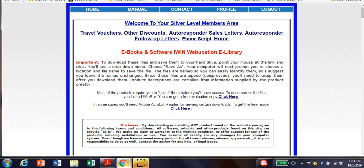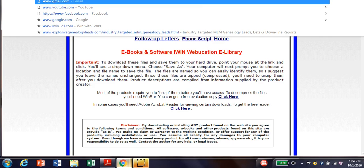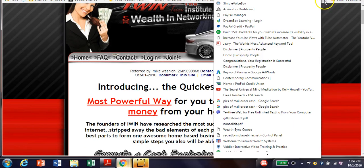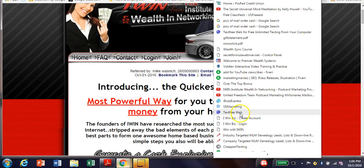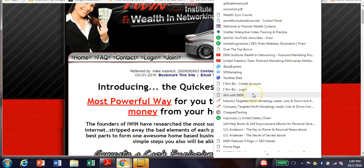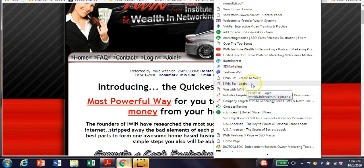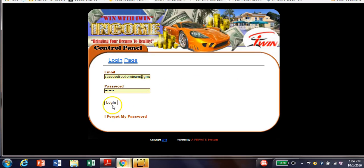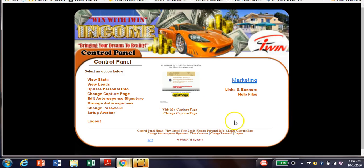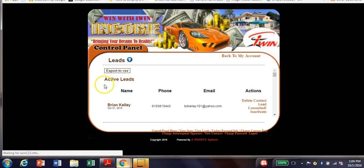That's actually a notification that the $250 payment came through for iWIN on my phone. I want to take you over to another page to show you my leads. I still have leads from a couple of days ago that I need to follow up with — and that's important. You want to follow up with leads within 24 hours because sometimes people forget they went to the website. I can follow up for you so you don't have to talk to people personally.